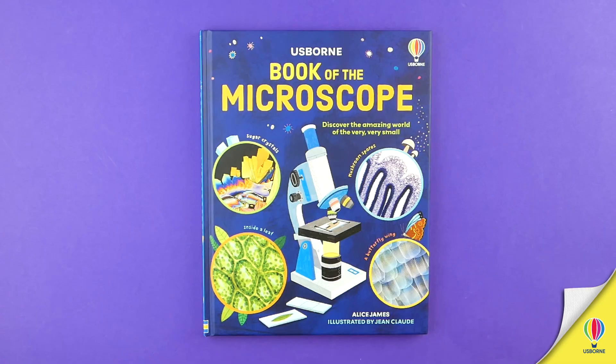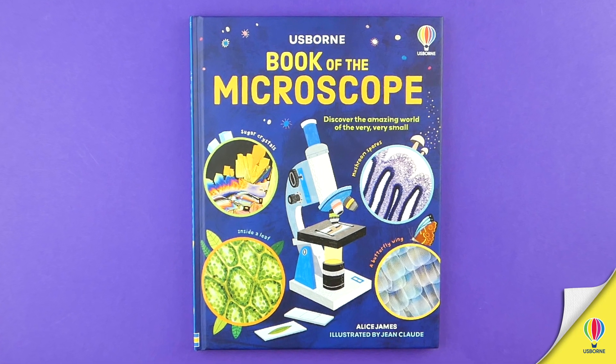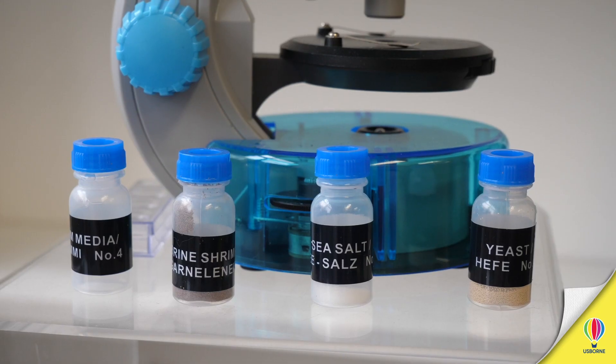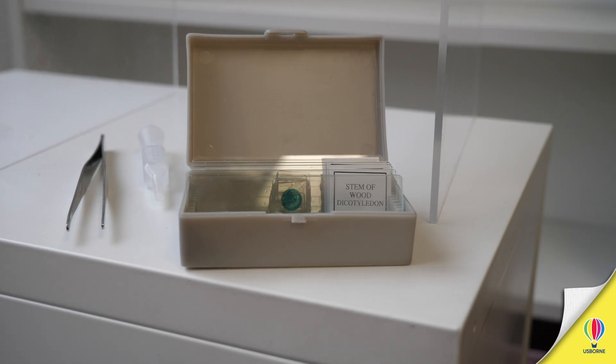One of my latest projects was the Usborne Book of the Microscope. Growing up, I was fascinated by my older sister's microscope and the secret world it revealed, so I was thrilled to oversee this title.